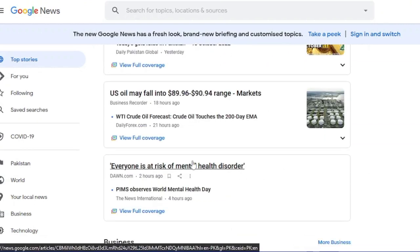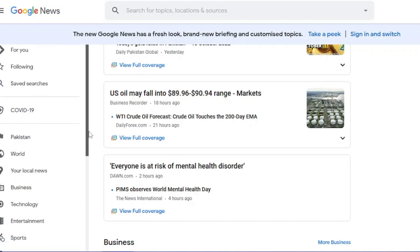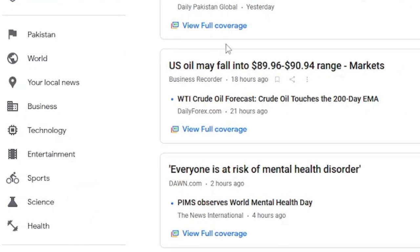You'll be getting personalized news depending on where you are from. On the left side, you can see multiple news categories including technology, business, sports, entertainment, and health.